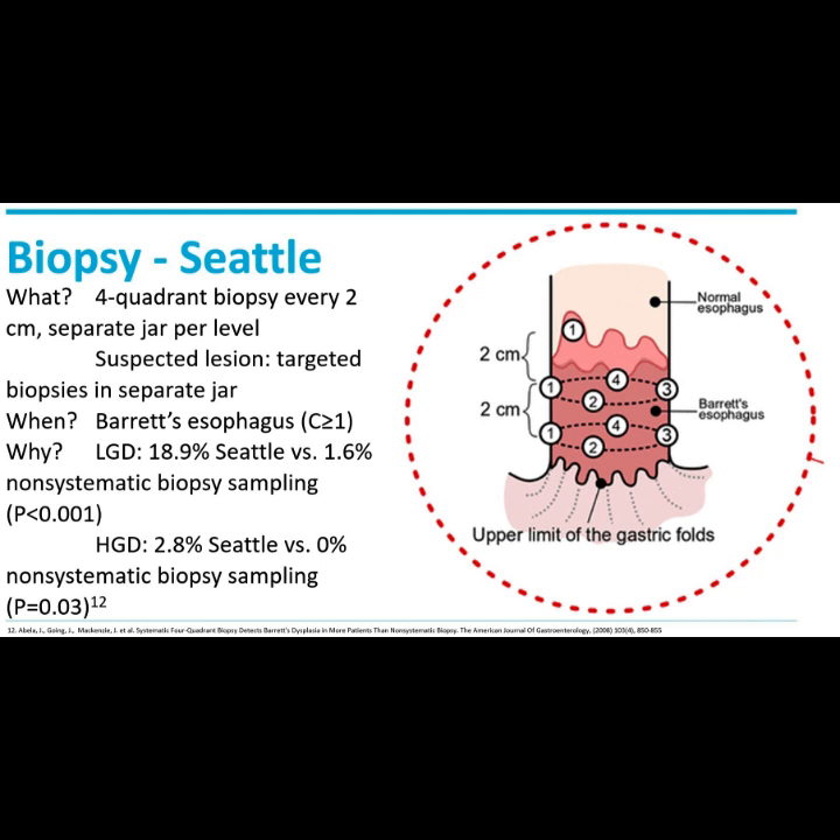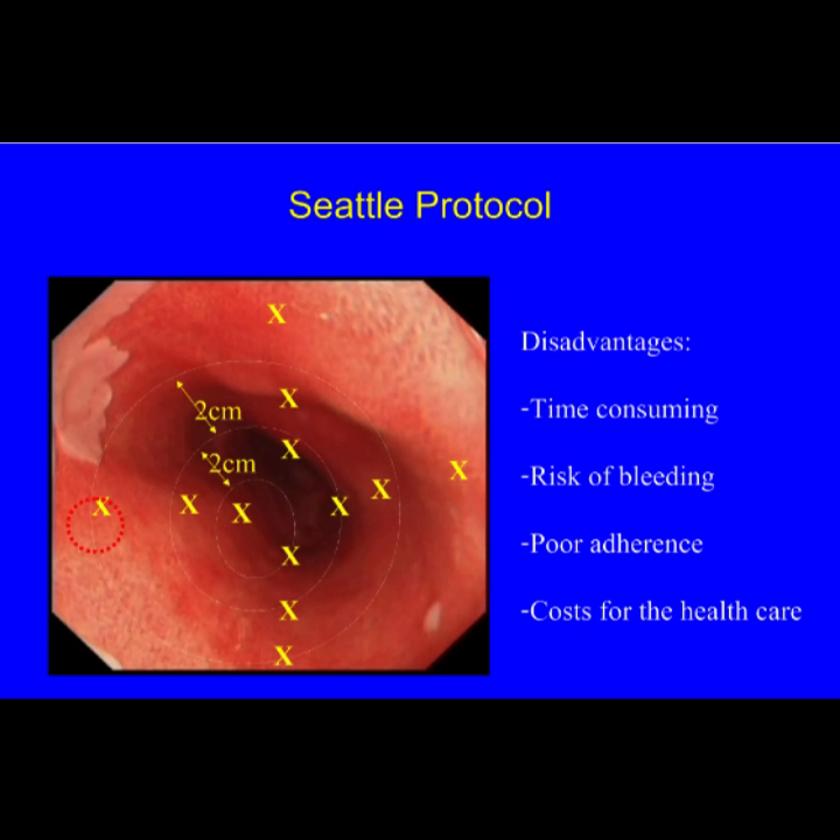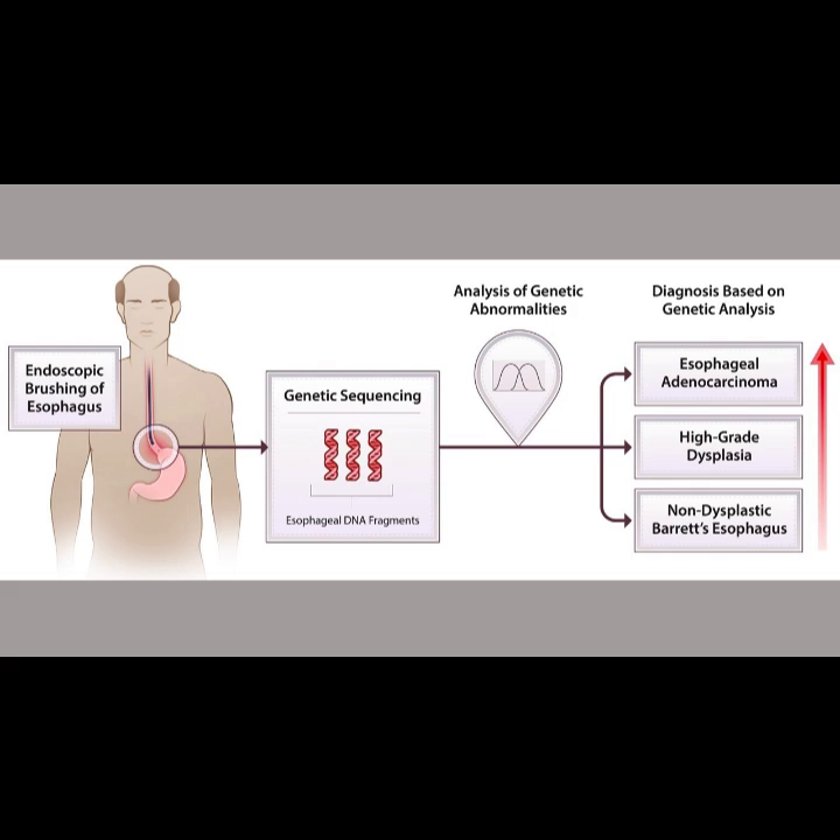The Seattle Biopsy Protocol, which includes four-quadrant random biopsies every two centimeters in addition to targeted biopsies on macroscopically visible lesions, is recommended at the time of diagnosis and subsequent surveillance. Endoscopic examination and biopsies are crucial in the diagnosis of Barrett's esophagus. Dysplasia should be confirmed by at least two experienced pathologists.